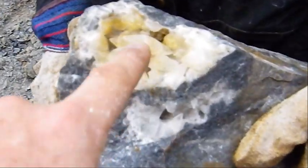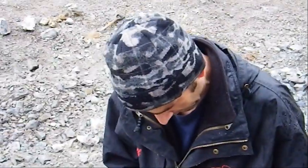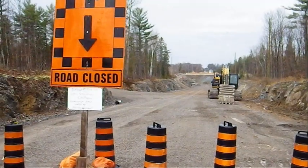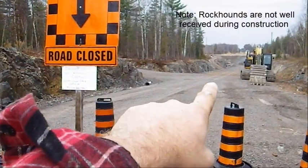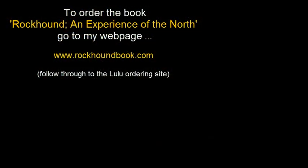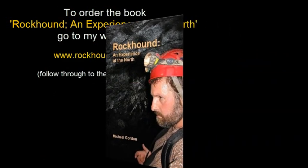Look at that — doubly terminated calcite crystal found by yours truly, famous rockhound Jeff Collins. The road is closed, but the crystals are there, down at the bottom in calcite pockets, of course.